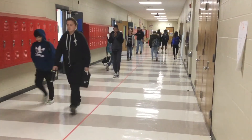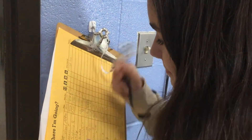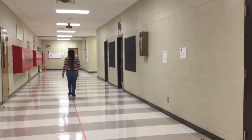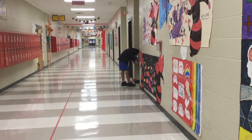One effort the school has made to improve the halls and keep foot traffic organized was the addition of hallway color identification for each classroom, to help keep students close by even when they need to use the restroom or get water.